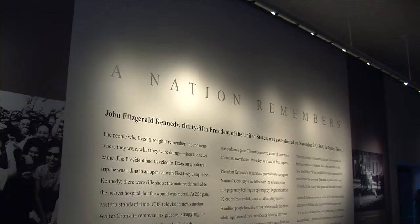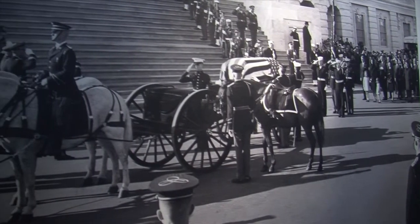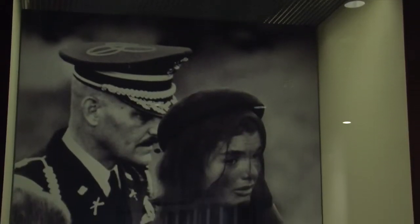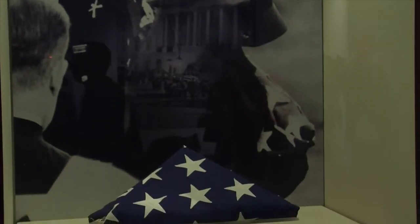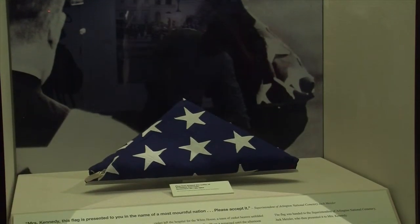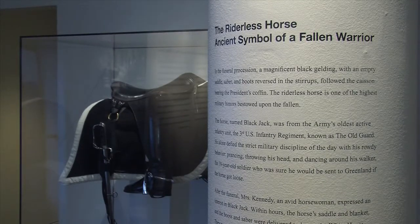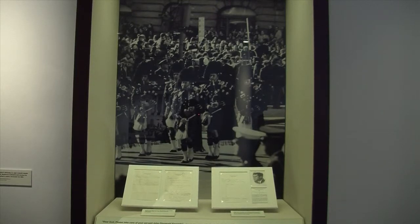The Kennedy Presidential Library is holding a special exhibition of artifacts from the president's funeral. Some of these artifacts are items that have come to be classic images of the Kennedy funeral. They include the American flag that draped the president's coffin, the saddle and boots from Blackjack, the riderless horse that followed the president's coffin, and other personal correspondence such as notes handwritten by Jacqueline Kennedy as she planned the funeral.